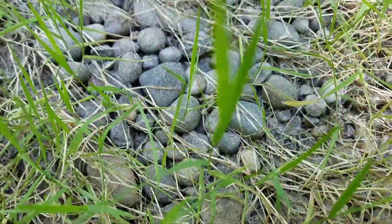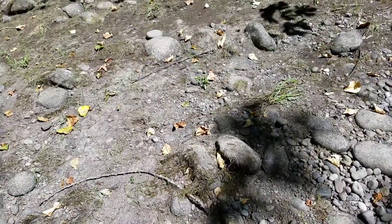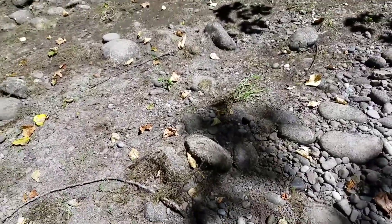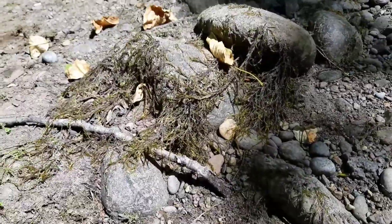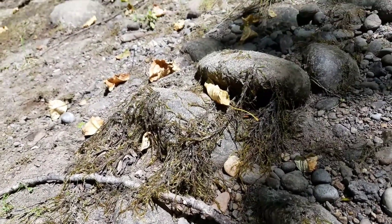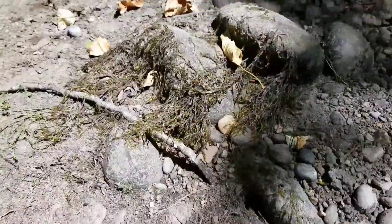I am at this dry creek bed that's near the Willamette River, and this is pretty interesting. There's grass growing, and you can tell that the rocks are river rocks because they're kind of round and smooth. You can even see old algae that was growing here. In this spot, you can really see that this was once a creek because on these rocks, you can see old dry moss, and you can easily see that this moss has been swept by water.